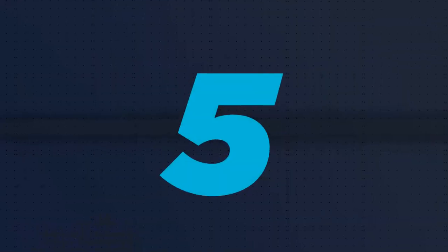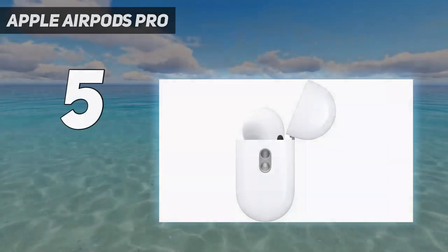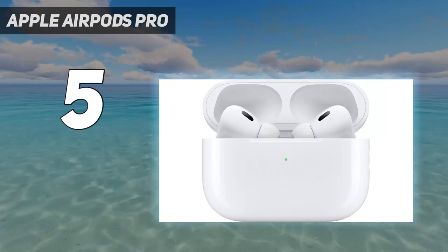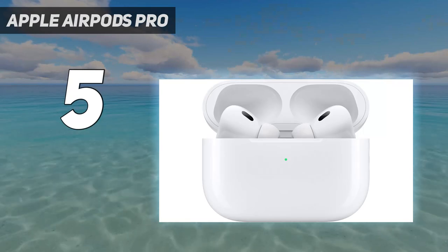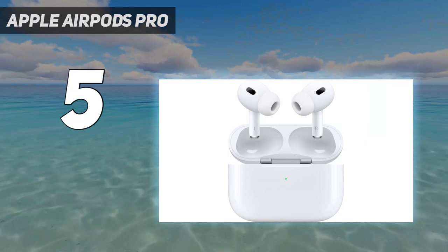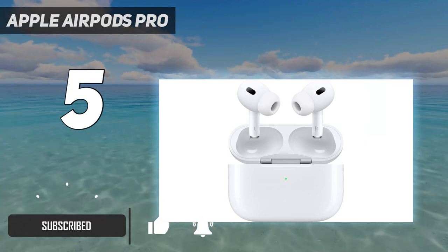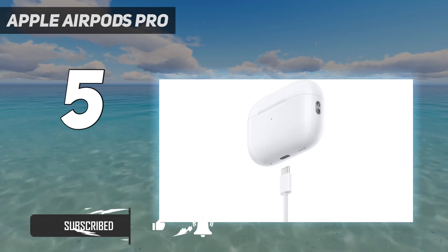Starting at number 5: Apple AirPods Pro. Fresh off an upgrade including a case with an iPhone 15 matching USB-C connector and a higher rating for water resistance, Apple's second generation AirPods Pro earphones are hands down the best for iPhone, iPad, Mac, and Apple Watch users.